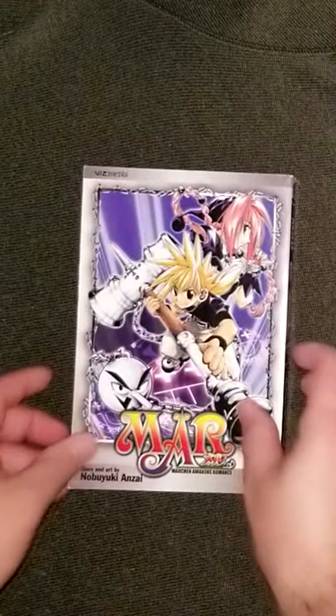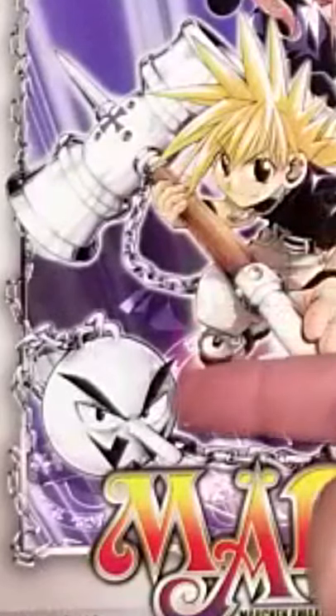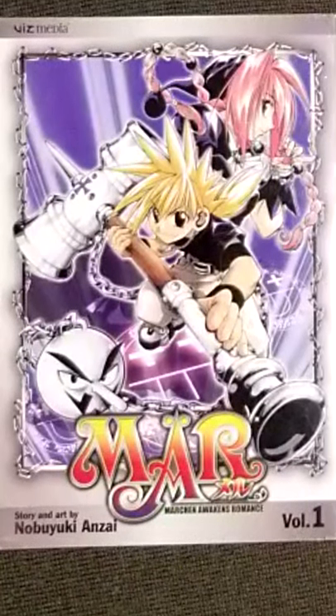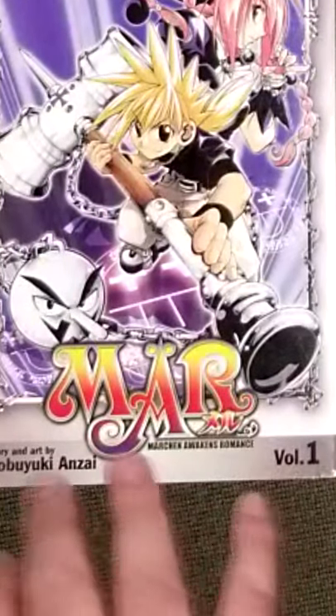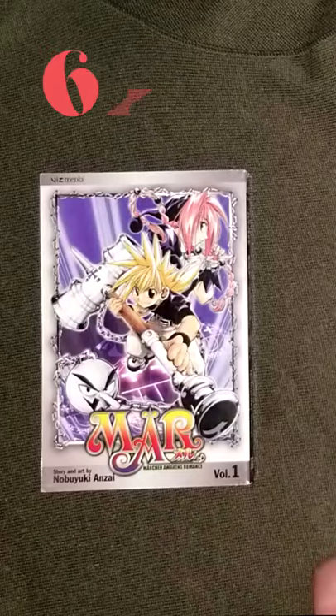Right off the bat we can tell it's a fantasy manga — magic symbols, a witch lady, a giant kendama toy with a face. Wait, what? Besides that last tidbit, this is a rather generic manga cover. Also I can't say I'm a big fan of the gray outside, but at least they added some nice flair with the chain going around the inner border. 6 out of 10.